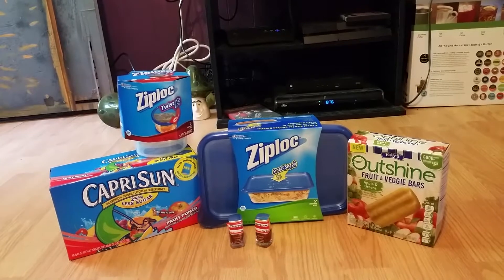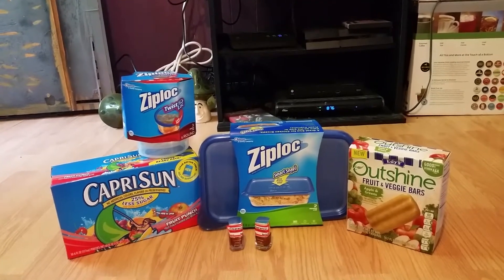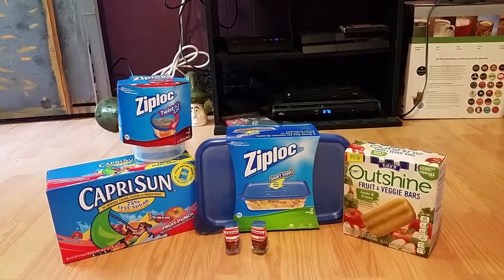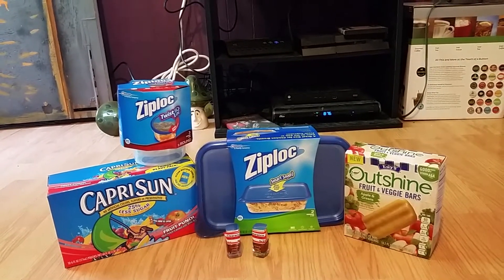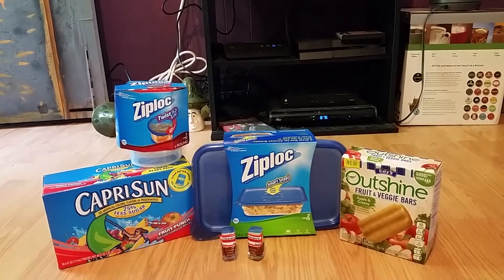One quick note: to get the percent off a product, you must download the Cartwheel app, which shows different products each week, ranging from 5% off to 50% off. You can also stack coupons with this app for even sweeter deals.